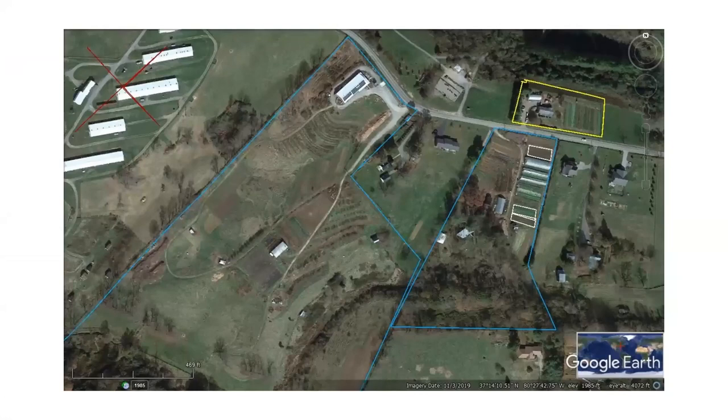The only piece that we own ourselves is less than two acres across the street — it has our house, our propagation greenhouse, and our gardens. This is Glade Road, hence our name. On the left you'll see some poultry houses that are not ours — those are Virginia Tech's. All of our poultry are outdoors.